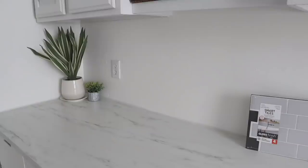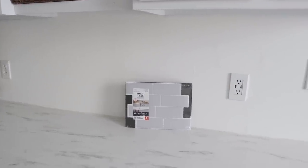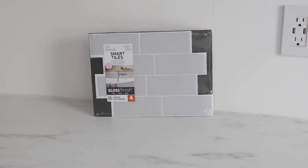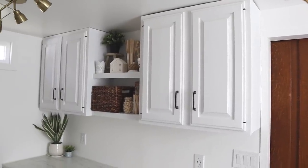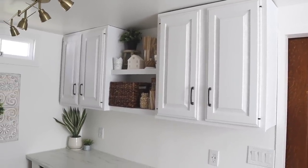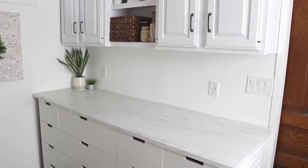I'm so happy with how this space turned out, but there are still a few things we'd like to do — including possibly adding a tile backsplash. I found a pretty gray stick-up tile at Home Depot, but I'd love to hear your opinions in the comments: should I add a backsplash or just leave it white? We'd also like to add some type of molding to the tops of the cabinets to really finish off the look.